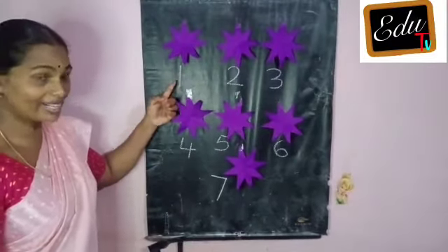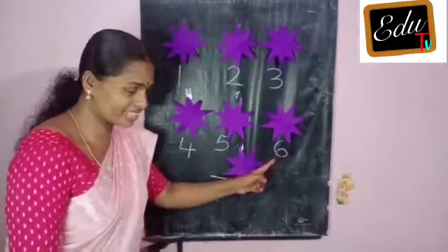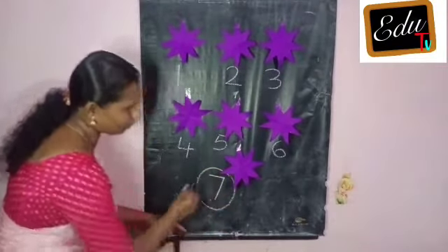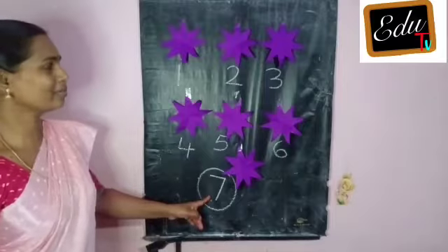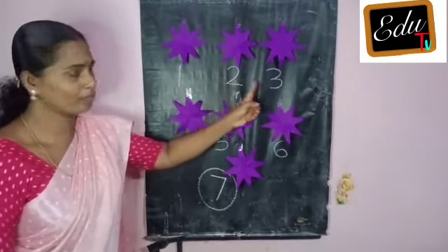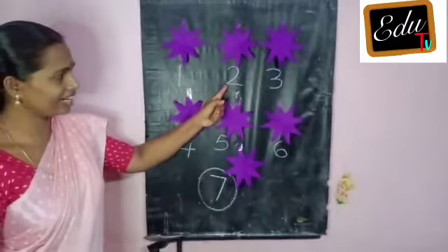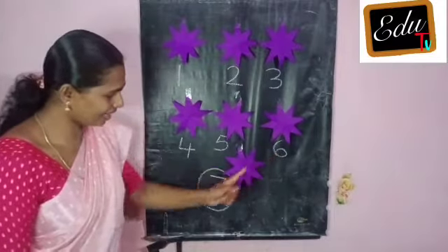Count. One, two, three, four, five, six, seven. One, two, three, four, five, six, seven. Okay. One, two, three, four, five, six, seven.